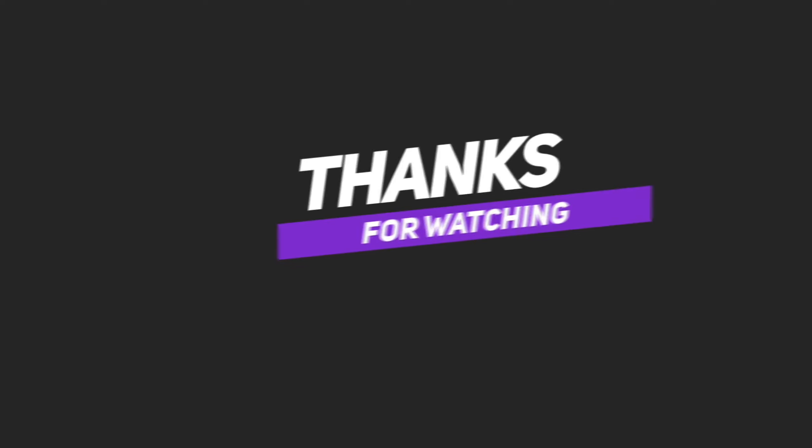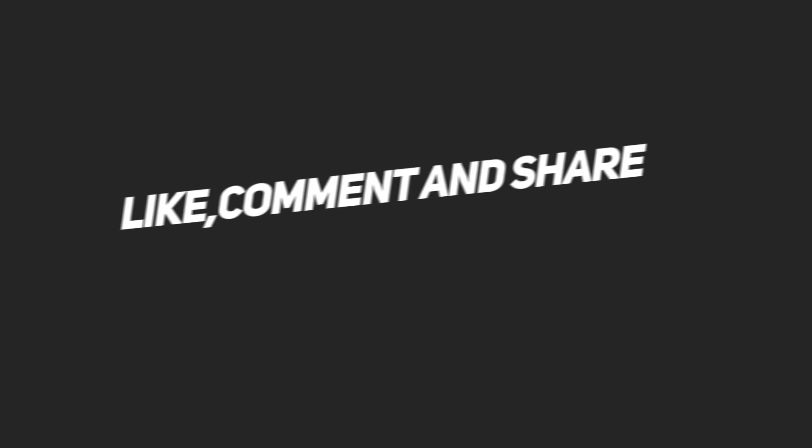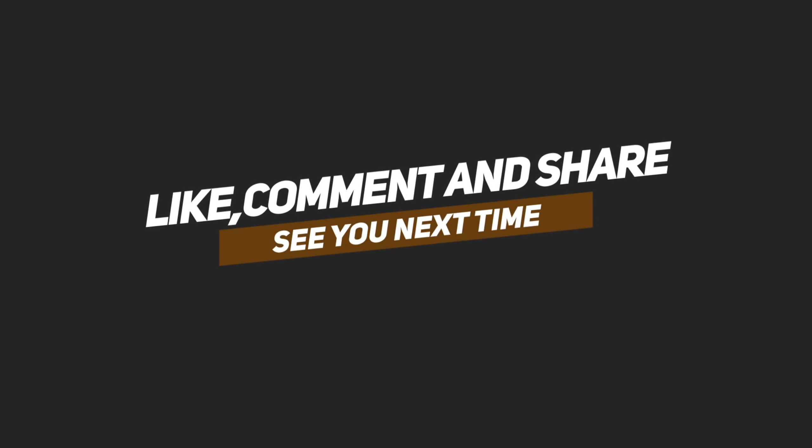Please like and share the video. We will see you in the next video. Bye and thanks for watching. Thank you.